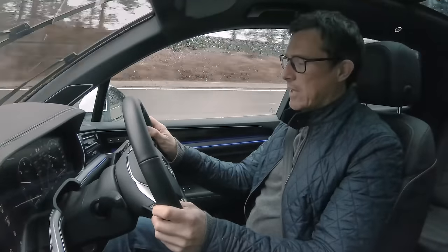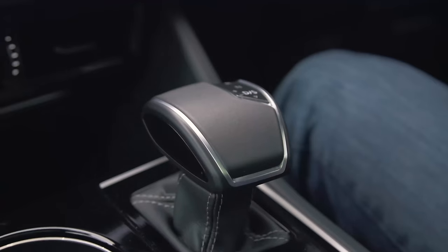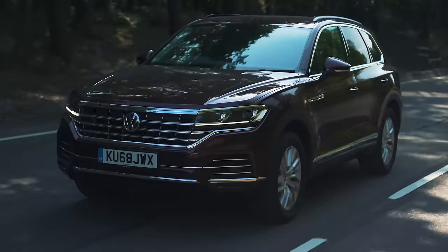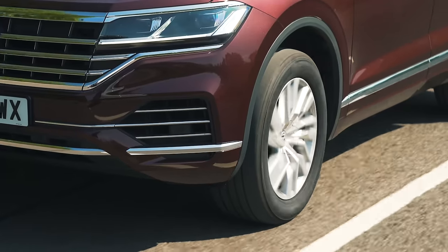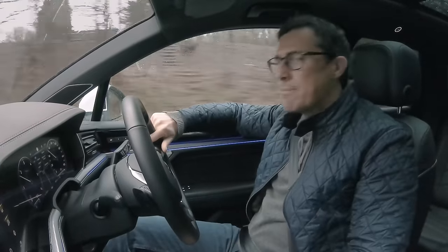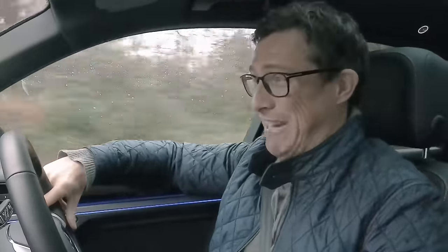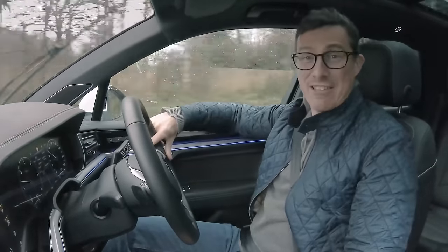Underneath the skin, the Touareg is pretty much identical to the Audi — same engines, gearbox, and similar chassis. But everything to do with the Touareg is just not quite as good as the Q7. In terms of comfort, it's about 10% less good. In terms of quietness, 10% less good. And in terms of badge kudos, 10% less good as well. Still a fine car, just not as fine to drive as the Audi Q7.